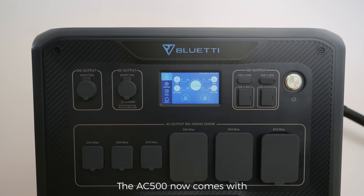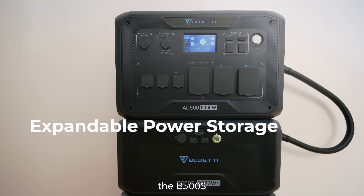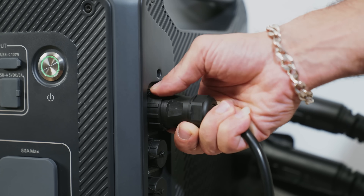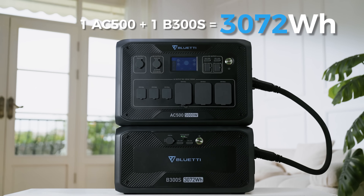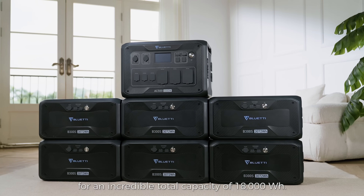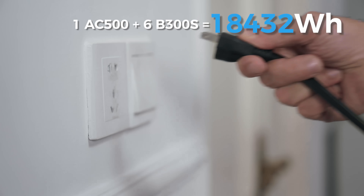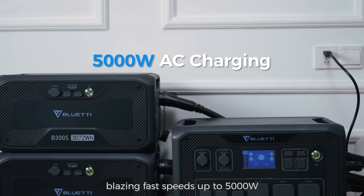The AC500 now comes with its own modular expansion battery, the B300S, which stores over 3,000-watt-hours per pack. You can hook up a total of 6 B300S Expansion Batteries for an incredible total capacity of 18,000-watt-hours. And all these batteries can be charged at blazing fast speeds up to 5,000 watts.